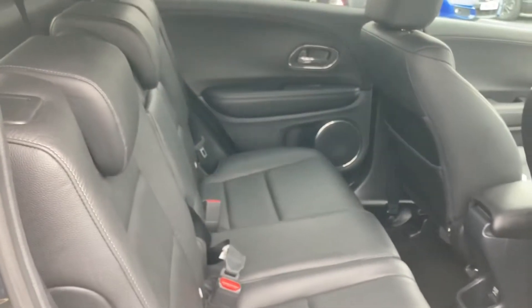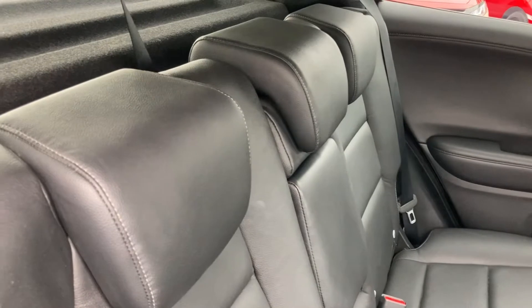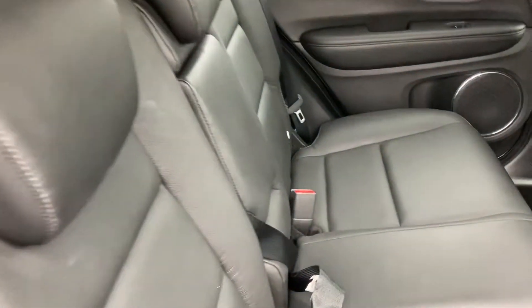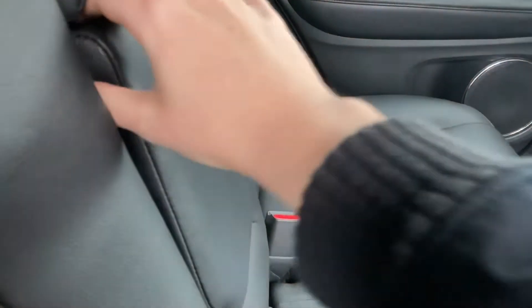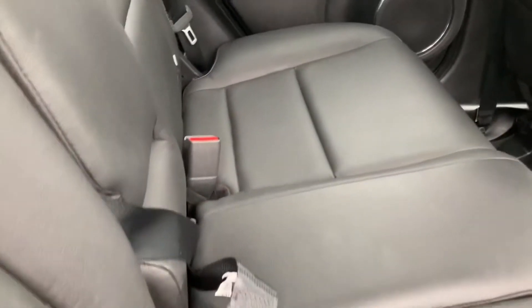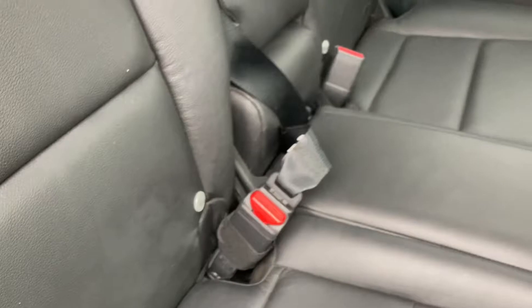There is plenty of space for up to three passengers to sit very comfortably, with your adjustable headrests. And if no one is sat in the middle you can turn this into a comfortable armrest for other passengers to use. Along with your ISOFIX points that are located on each of your rear seats — that helping hand getting those car seats in and out.